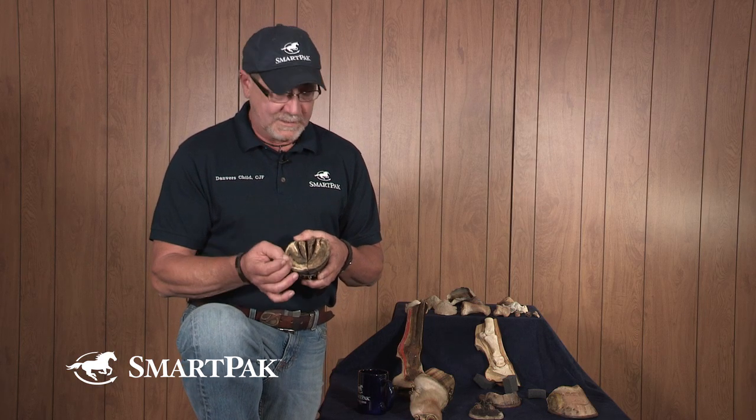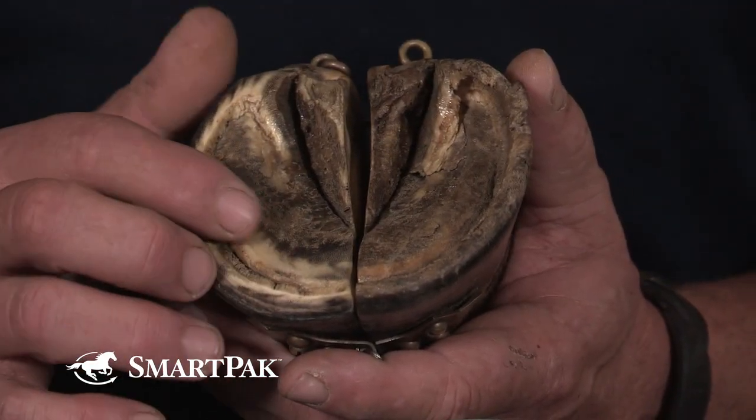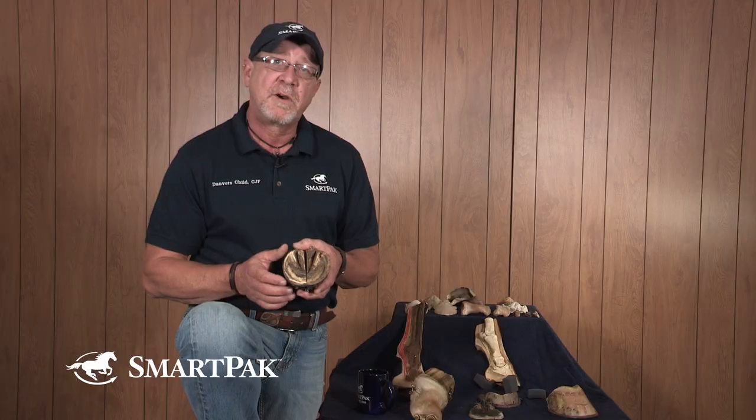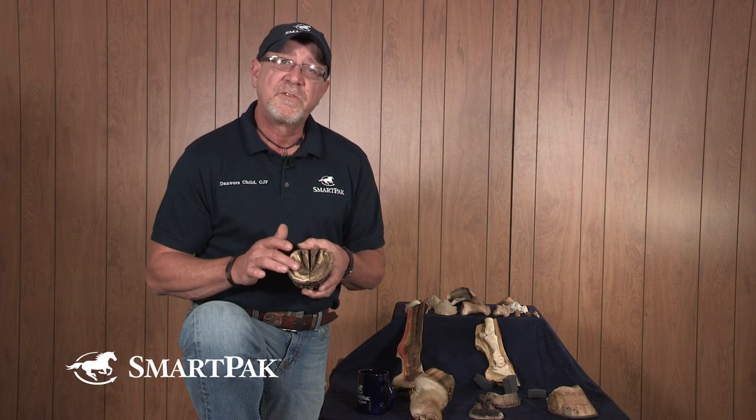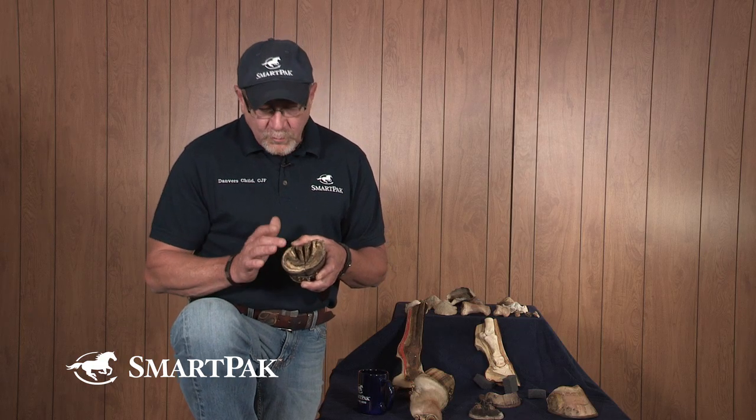A solar abscess usually means there was some sort of insult — the horse stepped on something and created that point of entry, such as a nail or a sharp branch. If you see one in the sole, something provided an opportunity for it to enter that area, so you very often have a puncture wound associated with it. Those are definitely more suspect.